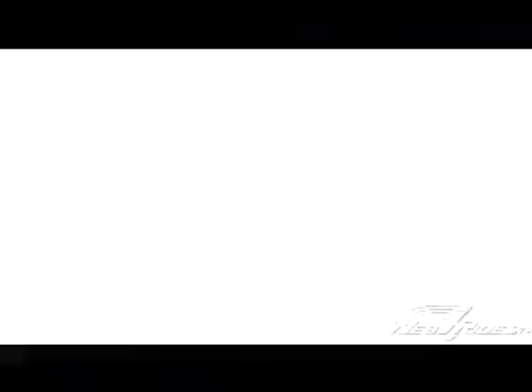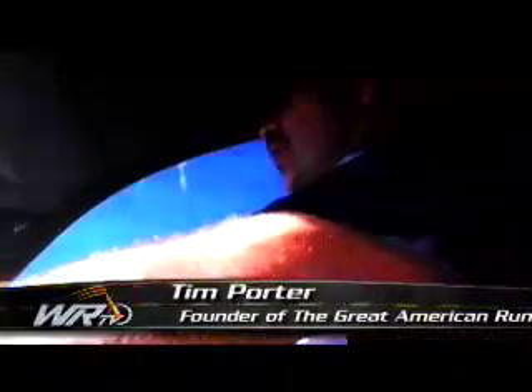I hear they call you Maverick. Yes, they do. What's that all about? I normally drive the event on my own and I do what I want when I want, and we don't take any prisoners on it.